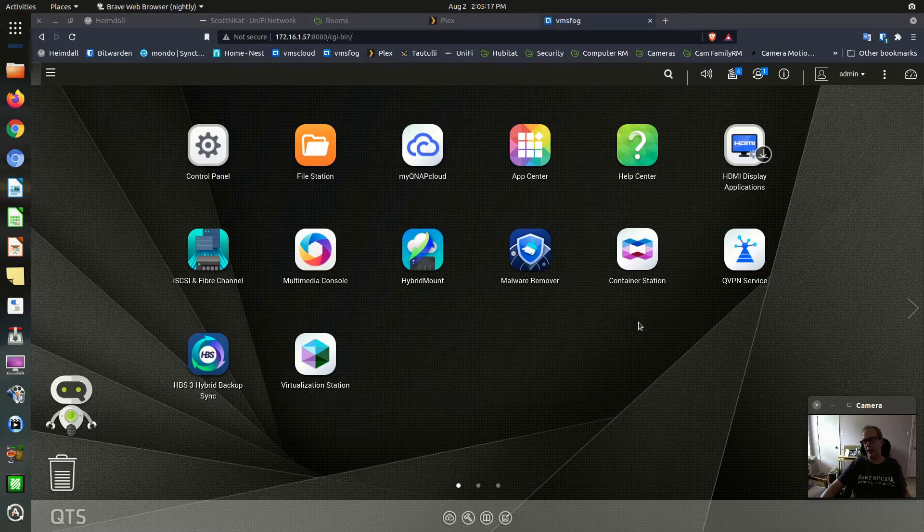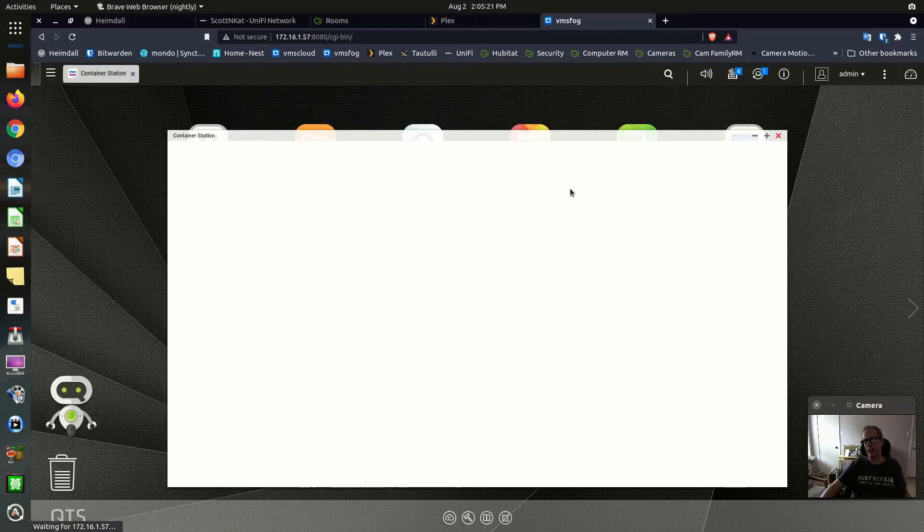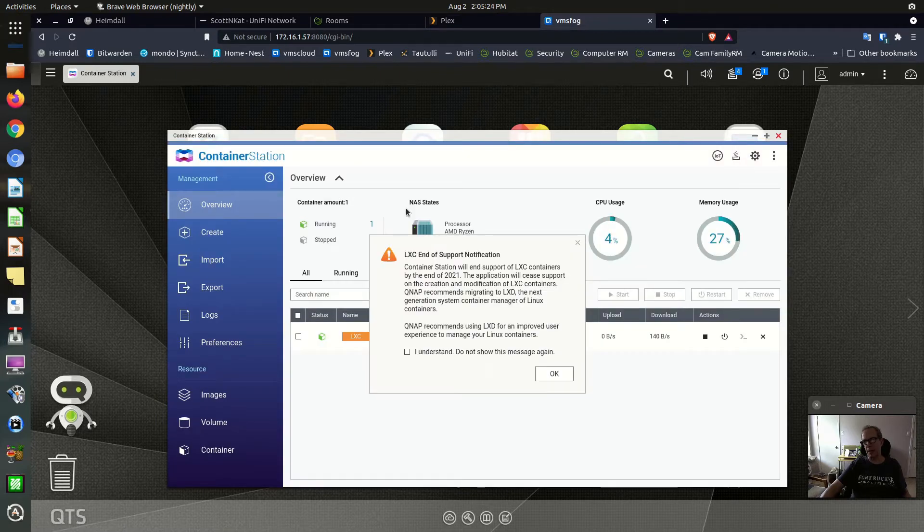I upgraded it on my lab NAS, which is a TS-877. When I upgraded it, it printed this message out, which basically said: LXC end of support notification. Container Station will end support of LXC containers by the end of 2021. The application will cease support on the creation and modification of LXC containers. QNAP recommends migrating to LXC, the next generation system container manager of Linux containers.